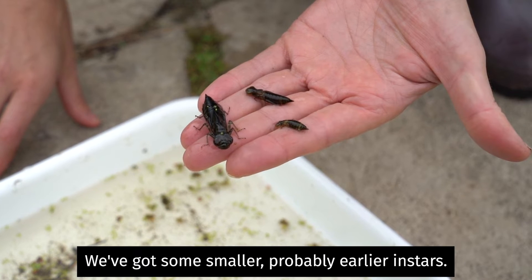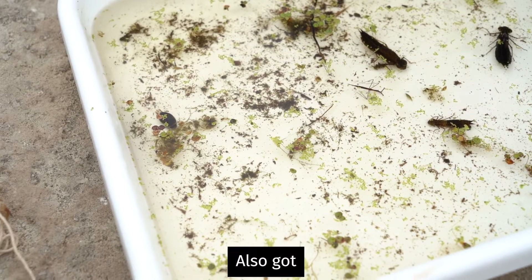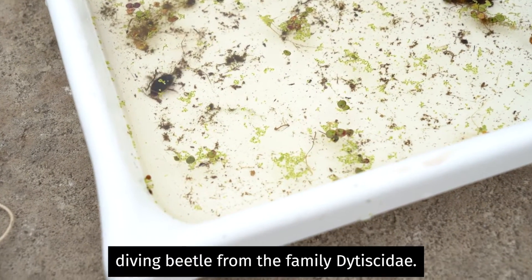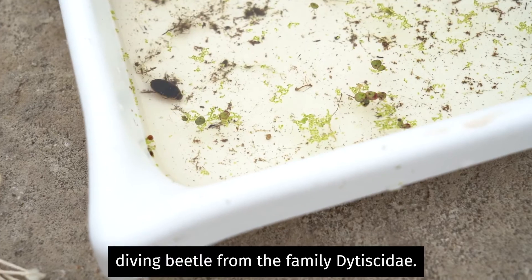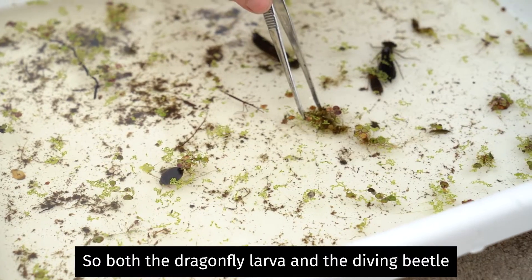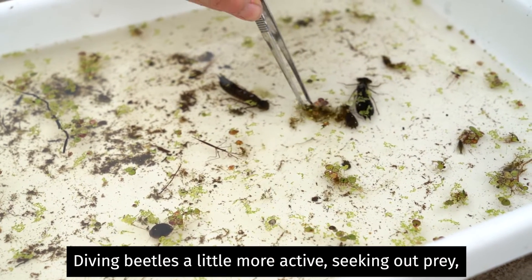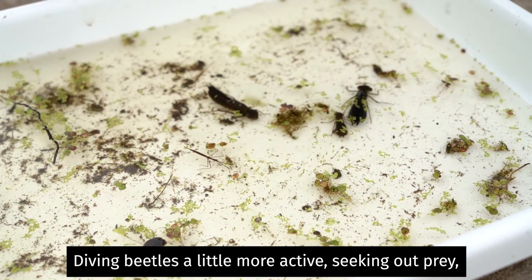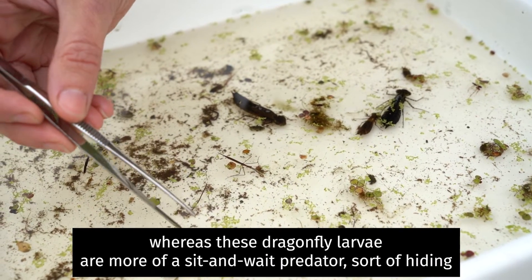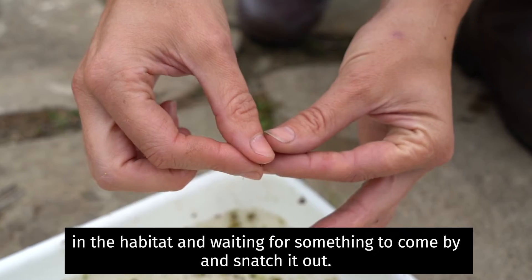We've also got some smaller, probably earlier instars. We've also got this nice predaceous diving beetle from the family Dytiscidae. Both the dragonfly larvae and the diving beetle are predators in their aquatic habitat. The diving beetle is a little more active, seeking out prey, whereas these dragonfly larvae are more of a sit-and-wait predator, hiding in the habitat and waiting for something to come by and snatching it.